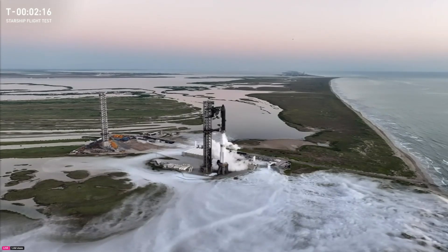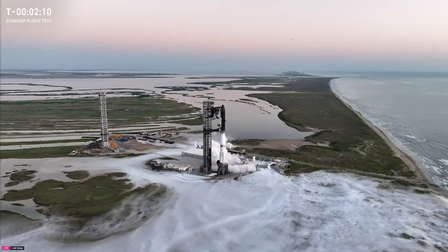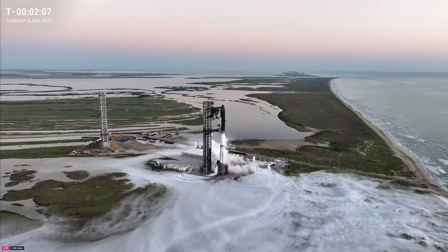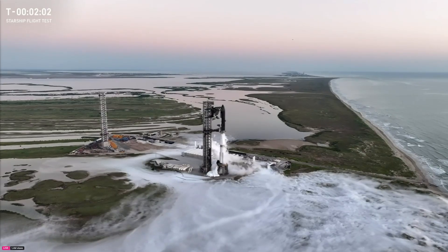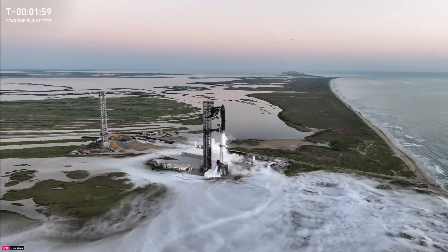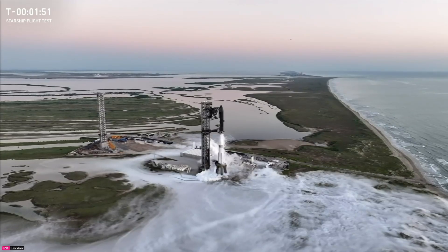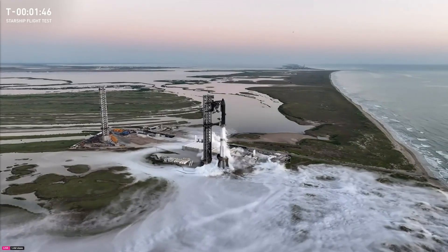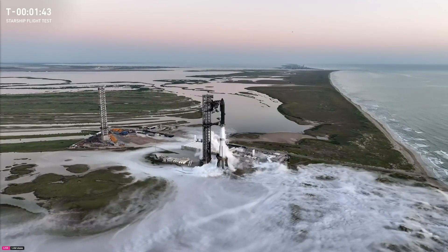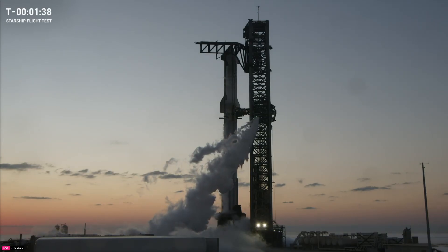We are just a little over two minutes away, so a couple more things are going to be happening. We did just close out our propellant load on the ship and the booster — 10 million pounds of propellant on that vehicle at Starbase. We are going to start clearing out all of the lines pushing that propellant to the vehicles, and those get cleared out on the ground before we lift off. We are doing some final checks on the flight control systems we'll use to steer it, as well as the guidance system doing its final alignment.